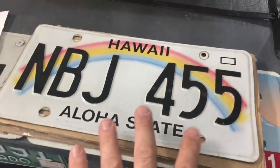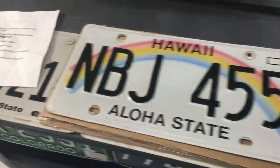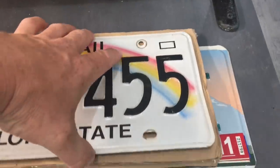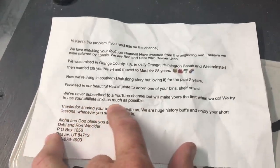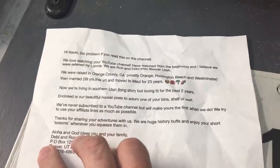A viewer sent in this plate and I'm excited - Reagan is just going to love it. On the back, Debbie and Ron have signed it. They're from Utah now, but this is from their car in Maui - they lived there for 23 years, celebrating 39 years of marriage, born in Orange County. They wrote the kindest note: 'We've never subscribed to a YouTube channel but we'll make yours the first when we do. We try to use your affiliate links as much as possible.' Thank you so much.